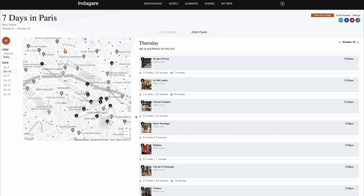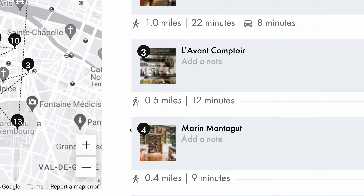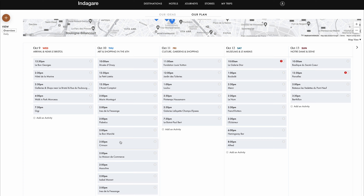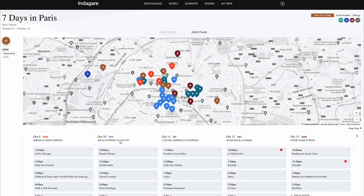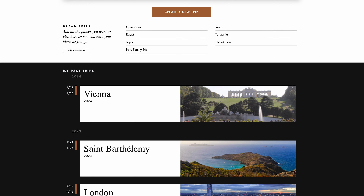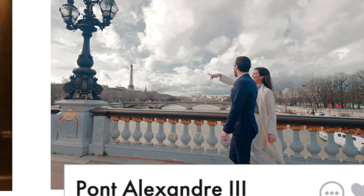Once you add activities and places, your daily view shows the time and distance between activities. And with smart alerts and drag and drop editing, adjusting your initial plan to be a seamless Indagare-ized itinerary couldn't be easier. How you travel matters, but so does how you plan. So get ready to dream, plan, and go with Indagare Go.